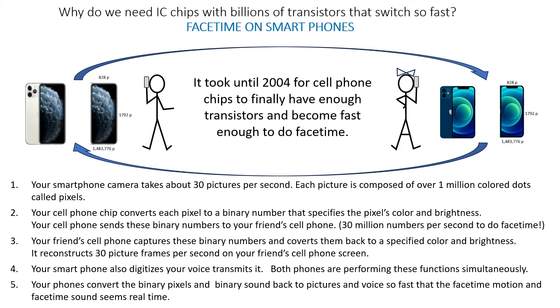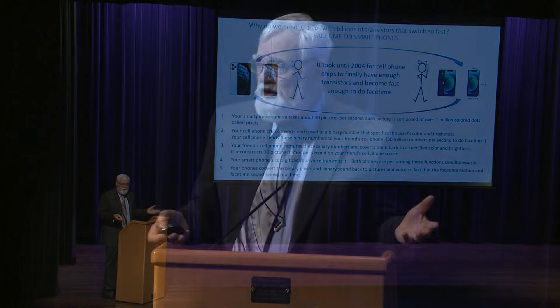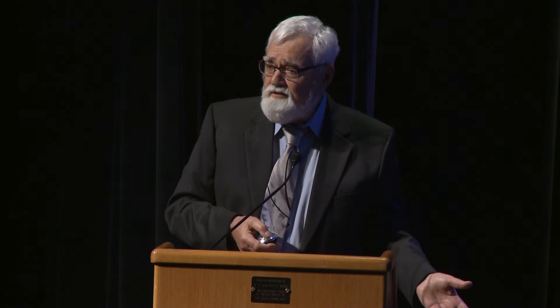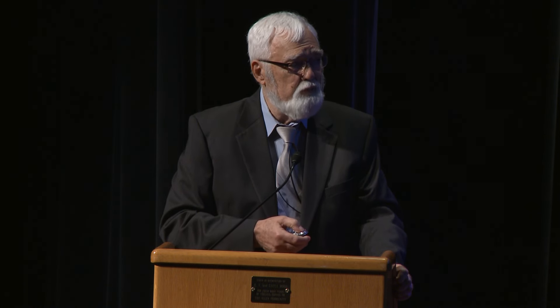Your cell phone captures those binary numbers, converts them back to color and brightness, reconstructs the picture frame, and projects them on your friend's cell phone screen. At the same time all this is going on with the pictures, it's also taking the sound, converting the sound into binary numbers, and sending that to your friend's phone. Your friend's phone captures both pictures and sound and converts them back to pictures and voice — and it does this so fast that when you look at FaceTime it looks like real time.